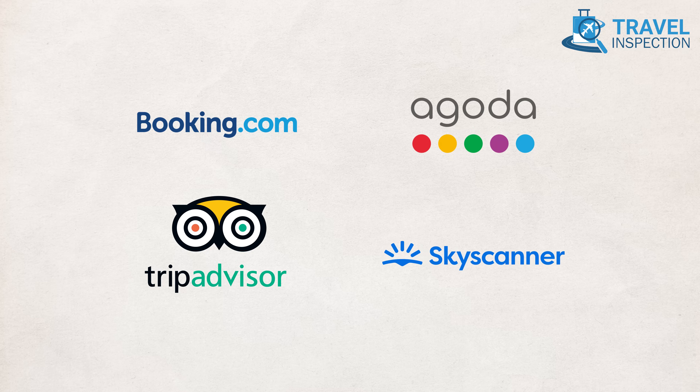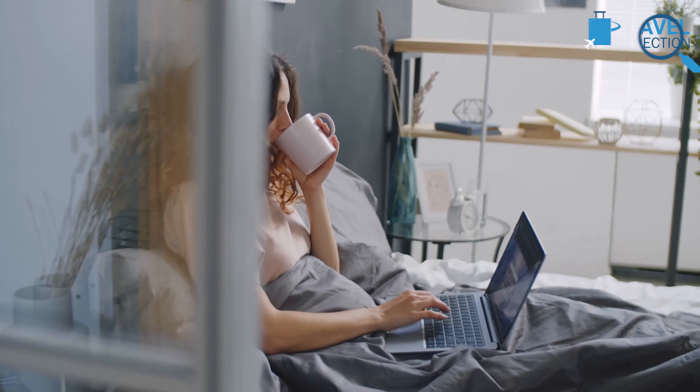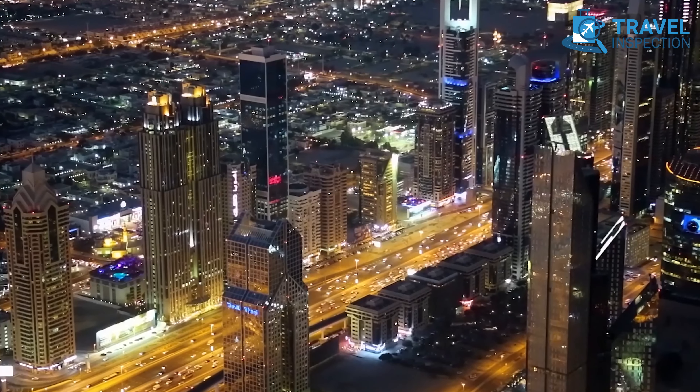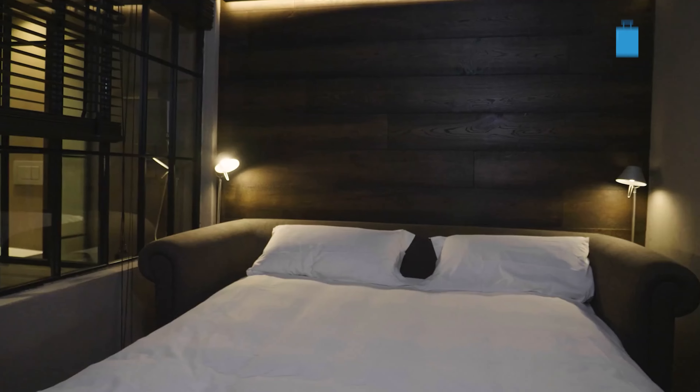Platforms like Booking.com, Agoda, TripAdvisor, Skyscanner, and more often feature incredible discounts. So, ready to find affordable spots? We've rounded up 15 of Dubai's most wallet-friendly hotels that pack in comfort, style, and a slice of that famous Dubai luxury.